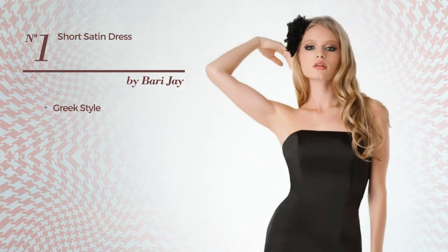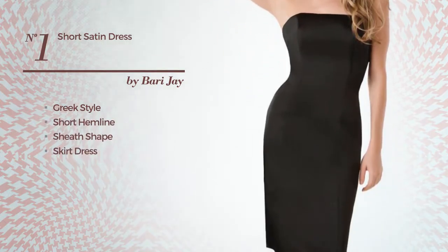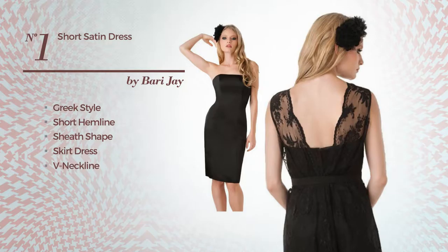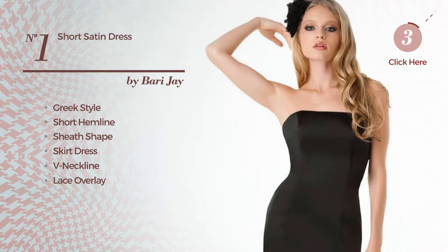Number 1: a combination of Greek and Charming in this short hemline sheath skirt dress. Featuring a V-neckline as well as lace overlay, crafted from quickly drying charmeuse, detailed with lace. Available solely in this color.